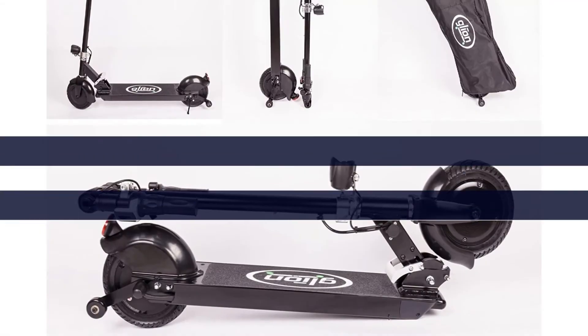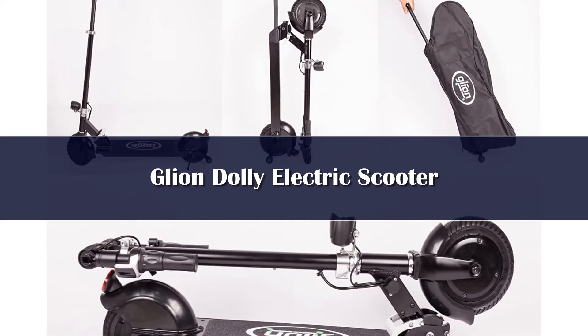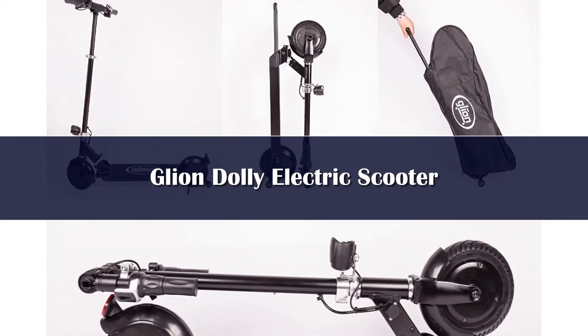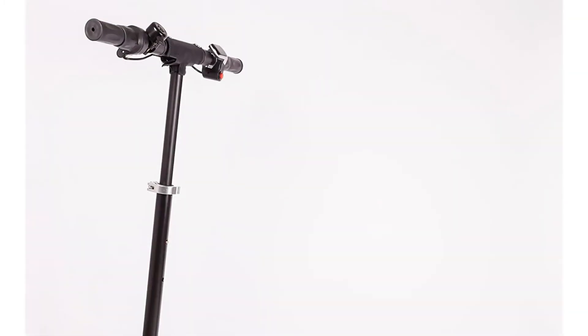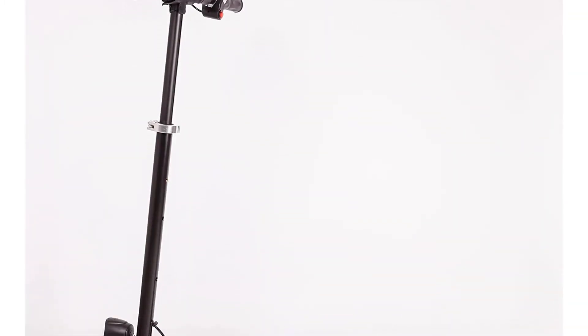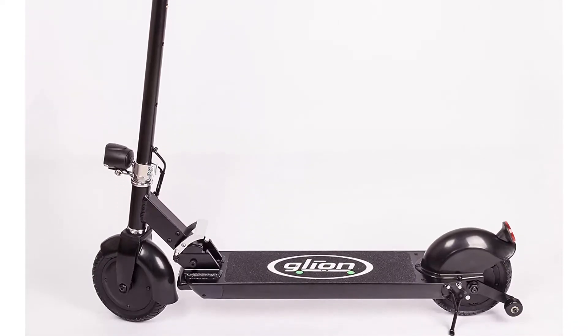Number 3. This is the best electric scooter for city commutes. When you fold it, you aren't carrying it but instead rolling it like luggage. It has a max speed of 15 miles per hour and a range of 15 miles per charge. The frame is made from 6061 T6 aircraft-grade aluminum and powder coated to resist corrosion. We like the solid construction.